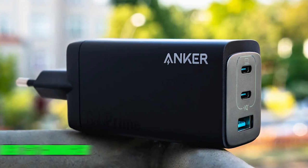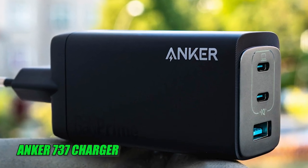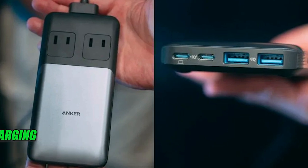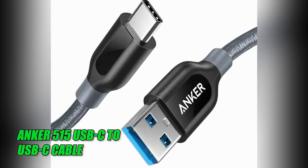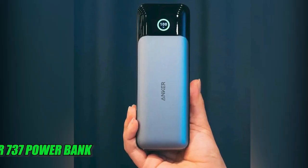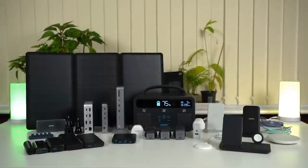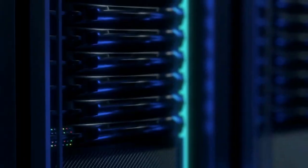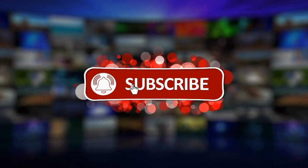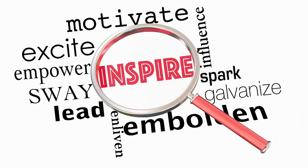In conclusion, the Anker 737 Charger with GaN Prime technology, the Anker Work M650 Mic, the Anker 727 Charging Station, the Anker 515 USB-C to USB-C Cable, the Anker 3-in-1 Cube with MagSafe, and the Anker 737 Power Bank all showcase Anker's commitment to delivering innovative solutions that elevate your charging, connectivity, and device-powering experiences. Drop a comment below, please like and share, and don't forget to subscribe and hit the notification bell for more enlightening content.